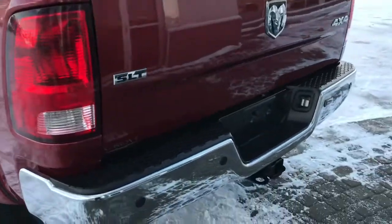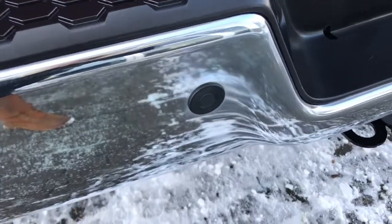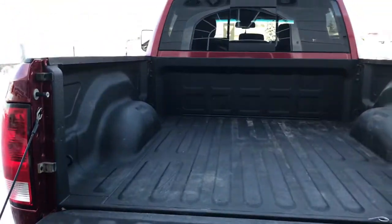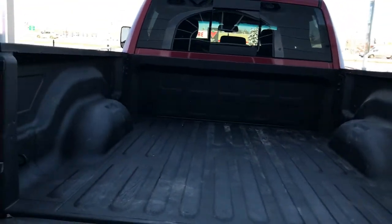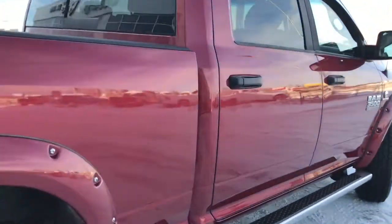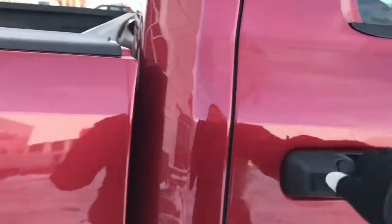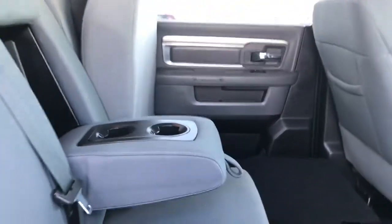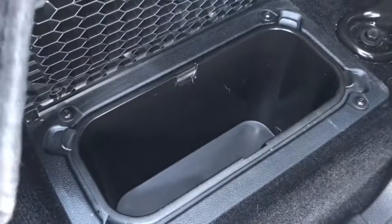Coming around the back you have your rear parking sensors — those little circles in the bumper that will let you know if you're getting a little bit too close to anything. Give you a peek inside the box here where you have your spray-in box liner. This truck is in amazing condition, very well looked after. This middle seat does fold down, giving you those two extra cup holders, and you do have some storage compartments located in the floor here as well.